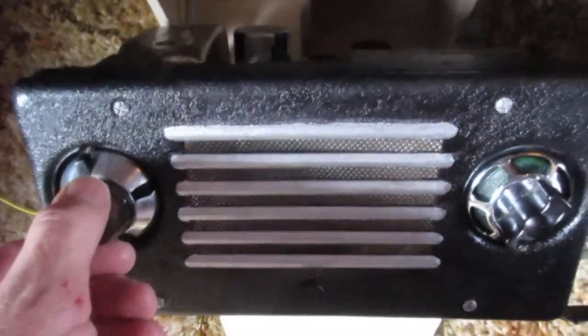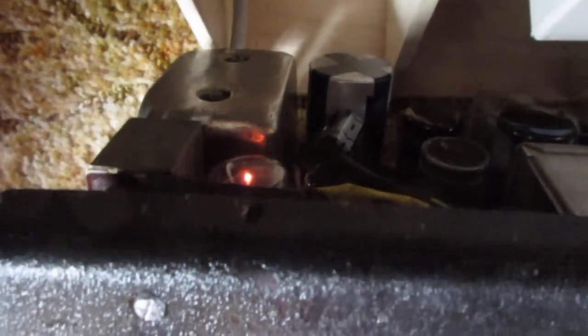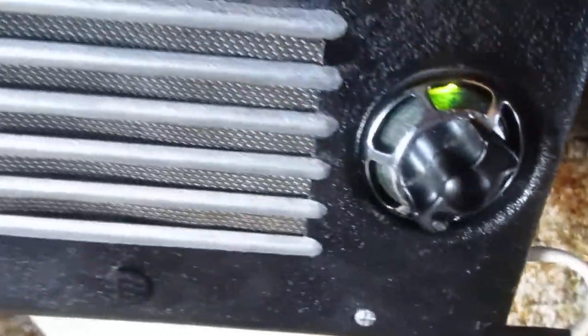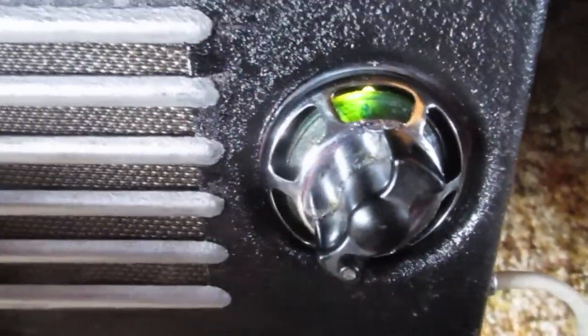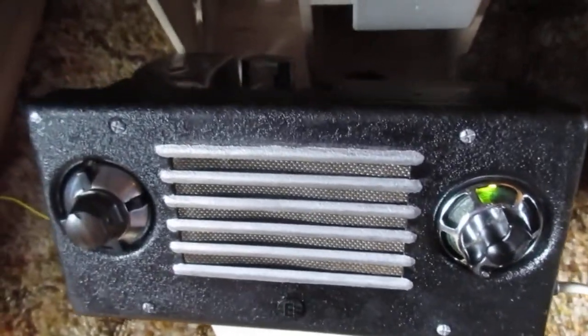I'm going to switch on — I bet it won't work. You can probably hear the buzzing of the vibrator at the back, so the valves are lighting up. I built a temporary aerial outside, similar to a car aerial. Put a little green light in the selector and up comes the parts — and there she goes.